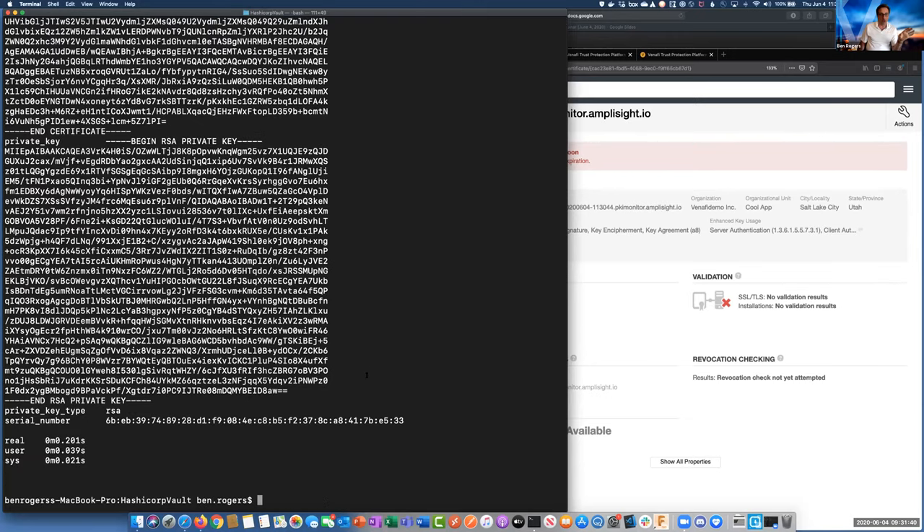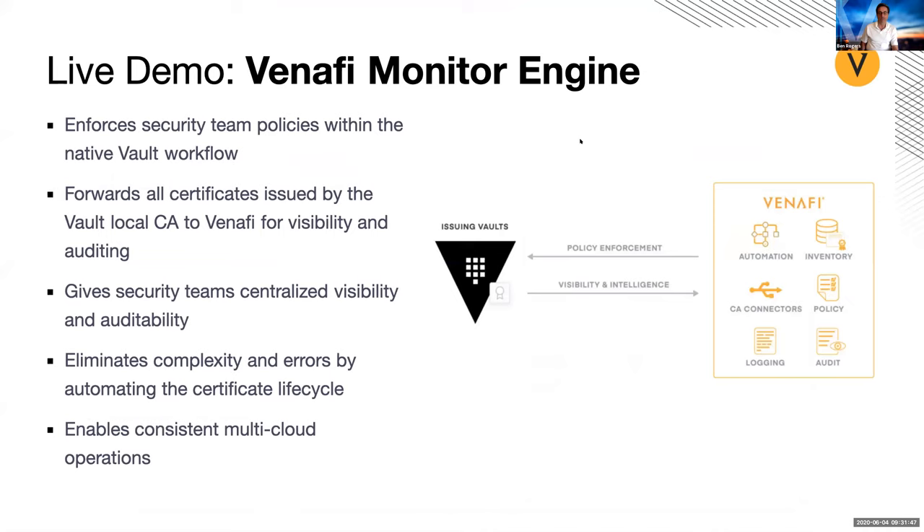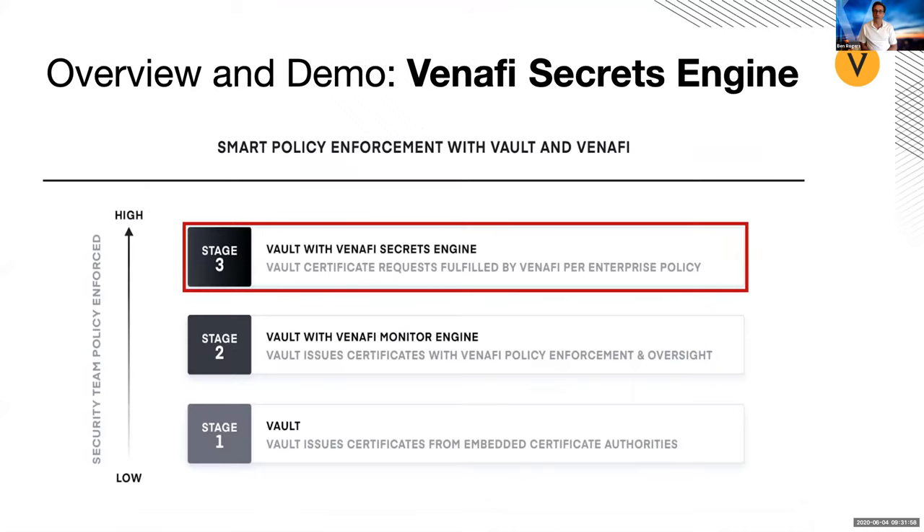I'm going to pause there for just a minute. We did see that this certificate got issued. I'm going to jump back over here to the live demo — we can answer questions about how this all works at the very end. So I'm going to continue on to stage three or level three. This is going to be using the Vault integration we refer to as the secrets engine or also the PKI backend.